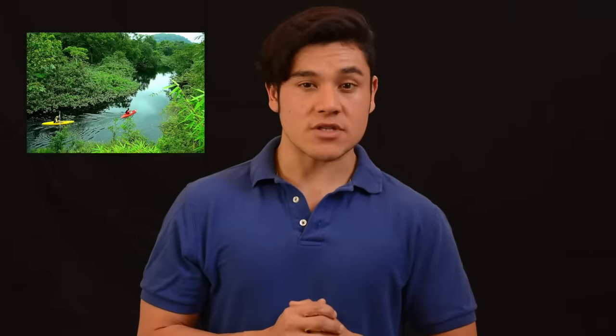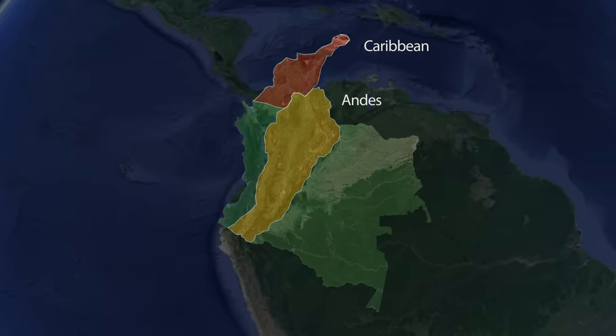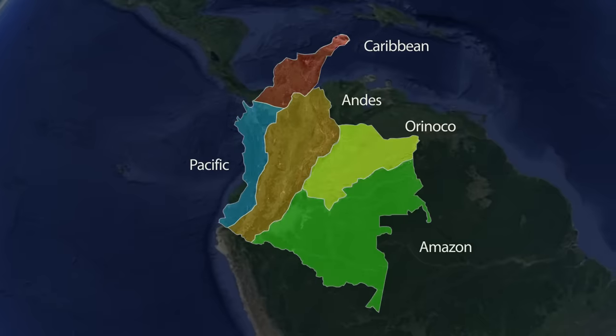Colombia is recognized as a mega-diverse country. In terms of biodiversity, it's only second in the world after Brazil, and about 10% of the entire world's biodiversity can be found here. The reason is partially because Colombia, like Cameroon, comprises an array of dramatically contrasting landscapes all over the entire country. Generally speaking, the country is divided into five different eco-regions: the Caribbean, the Andes, the Pacific, the Orinoco, and the Amazon.